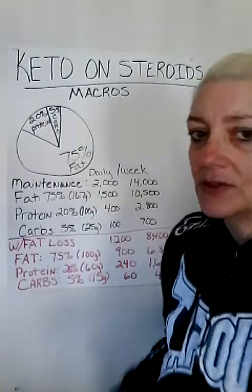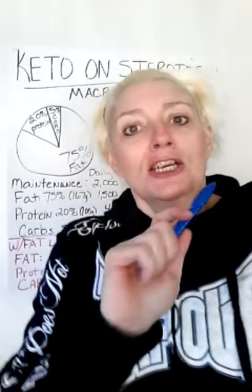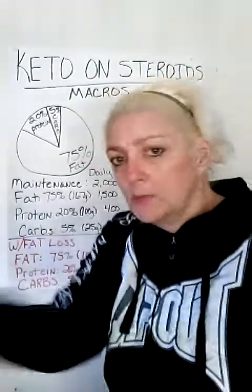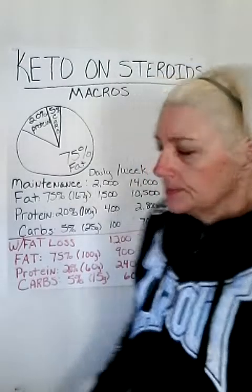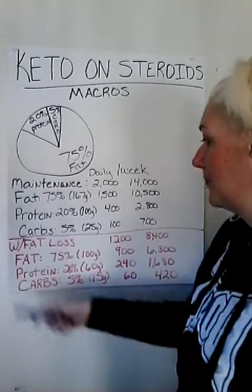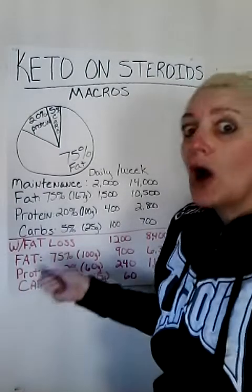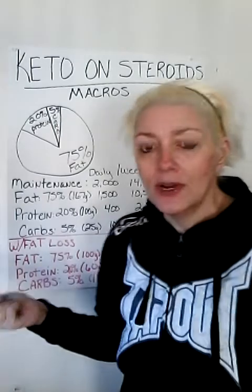Maintenance macros. Now, most calculators out there, especially Carb Manager, will put you at an average of 1,200 calories. This is why people are losing muscle, this is why people are losing their hair. Pay attention to the protein. So you go to Carb Manager, plug in all your information, and it comes back with 1,200 calories at maintenance macros — fat at 75% is 100 grams, that's 900 calories, 6,300 calories on the week. Protein at 20%: 60 grams. That's a 40-gram difference. Of course you're going to lose muscle.